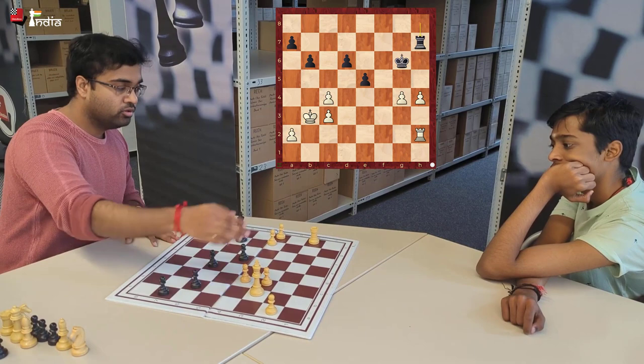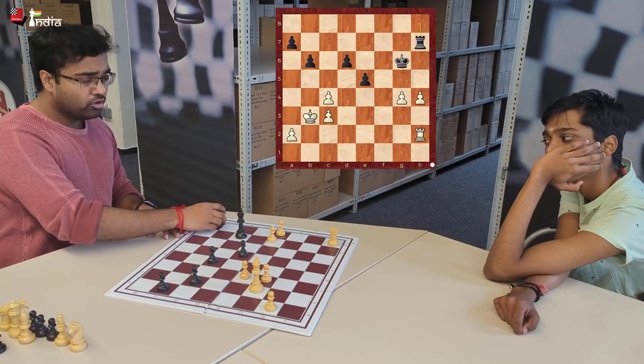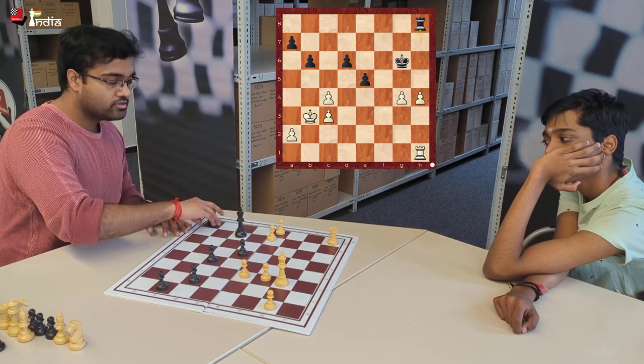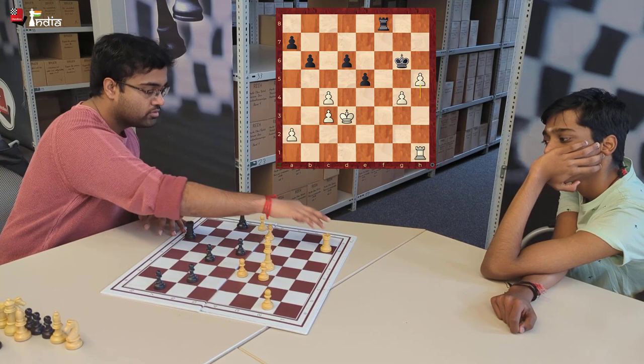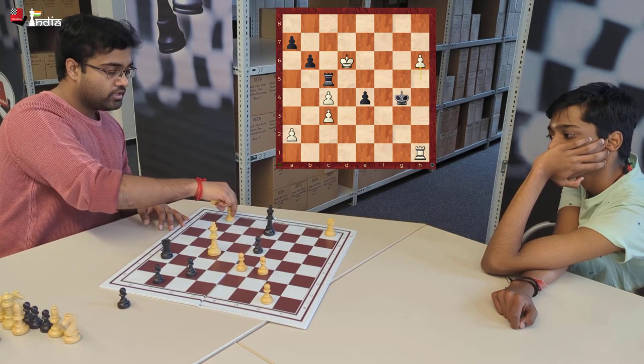White has some possibilities to improve: a3 or a4, Rh1 or Rh3, or a combination of both the pawn and rook moves. Let's try one by one, putting the rook on h1. Rh8 again - Kc2 does not make a difference, black gets the same thing. Let's see: Kc2, Rc8, Kd3, Rf8, h5, Kh6, Rg1, Kg5, Kg4, Rc8. After the whole variation, here it's the same.